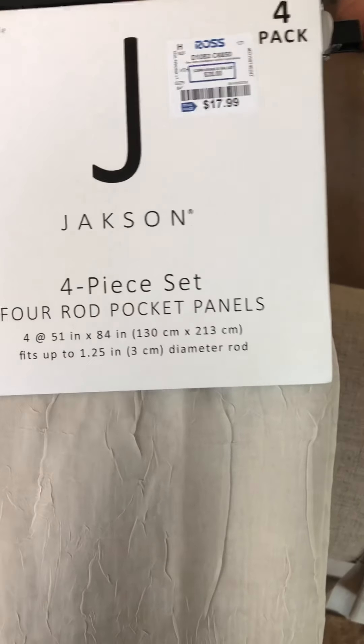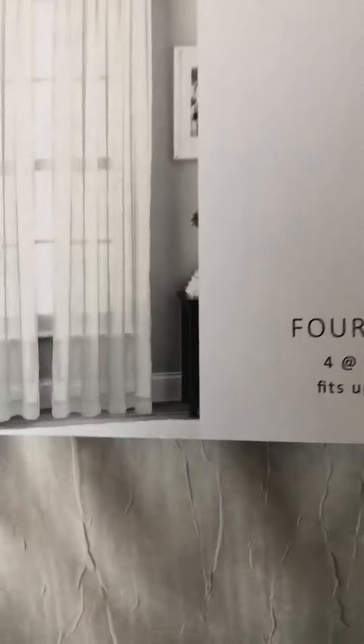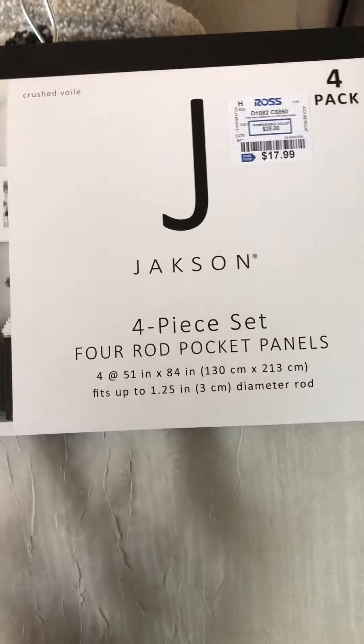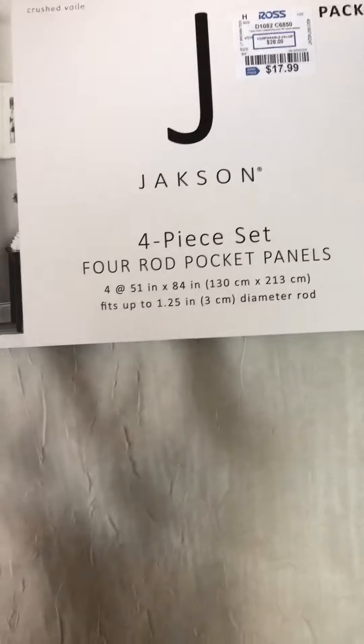Since I have three windows in here, I needed some extra panels, so I picked up another package — same price, set of four. The extra ones I'll use if I need to, since I have my curtains up really, really high. If I need to add on to the bottom, I'll just cut some of this panel off and sew it to the bottom of the curtains — that'll give me the length I need. And like I said, they are panels, so they're sheer, just giving me a little bit of subtle color.